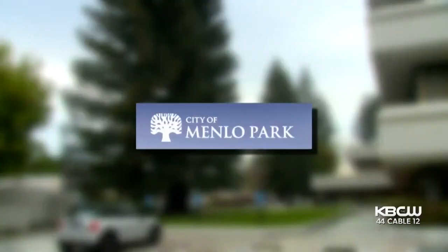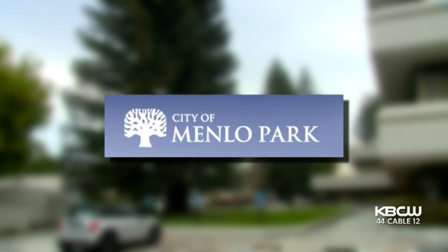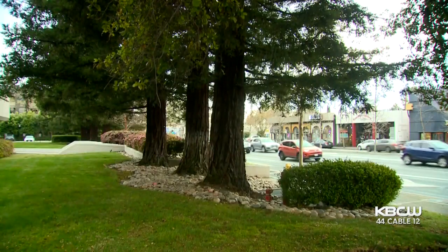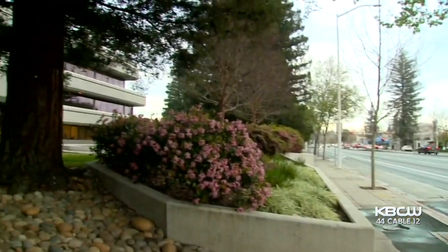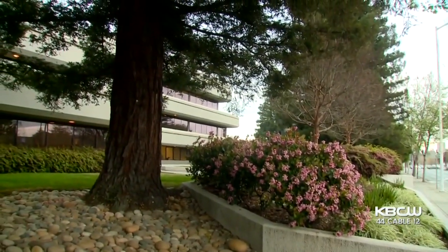'Those alternatives exist — they just cost more money.' By the way, the city's logo is a tree. The irony is not lost on a lot of folks. But Matt says he plans to plant other heritage trees with less invasive roots in place of the redwoods, and dozens of heritage trees remain on the property.